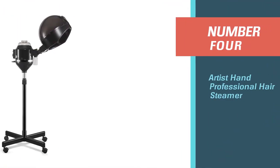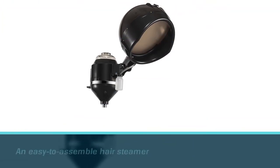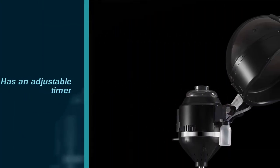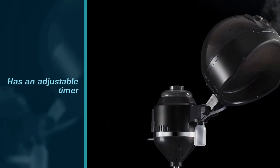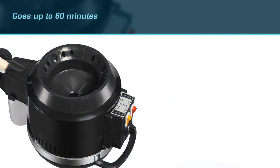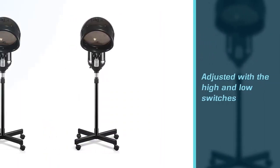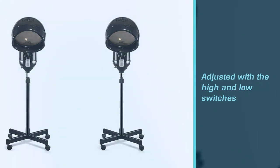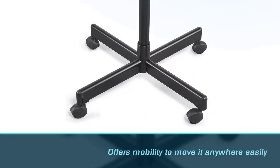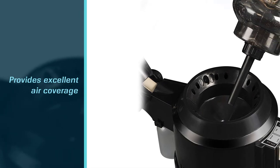Number four: Artist Hand Professional Hair Steamer. The Artist Hand Professional Hair Steamer is an easy to assemble hair steamer. It has an adjustable timer that goes up to 60 minutes. Its temperature can also be adjusted with the high and low switches. Its swivel rolling base offers mobility to move it anywhere easily. It provides excellent air coverage for a smooth and even drying experience. Furthermore, it has a vented hood to adjust the steam level. Ultra-quiet operation so you can even read while drying your hair. It also has a swivel rolling base to provide users of different sizes more mobility.